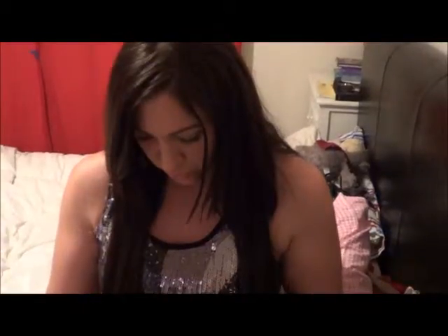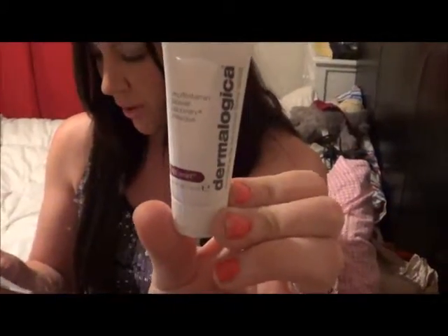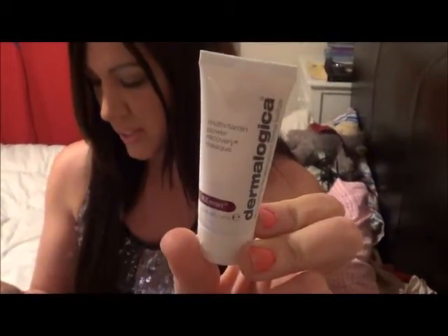Starting off with number one on the list, which is the Dermalogica Multivitamin Power Recovery Mask. Just looking through to find it — this one here is 75ml and retails at $76.